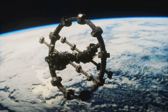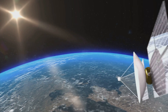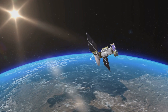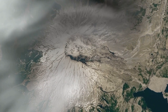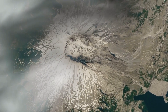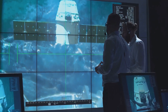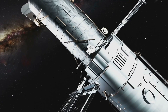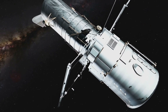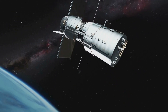Satellites have become an indispensable part of our modern world, providing essential services including communication, navigation, and Earth observation. The different orbital regions around Earth offer unique advantages and disadvantages for satellite operations, and understanding these characteristics is crucial for selecting the right orbit for a particular mission. As technology continues to advance, we can expect even more innovative uses for satellites in the future. Thank you for visiting Physics Around Us.